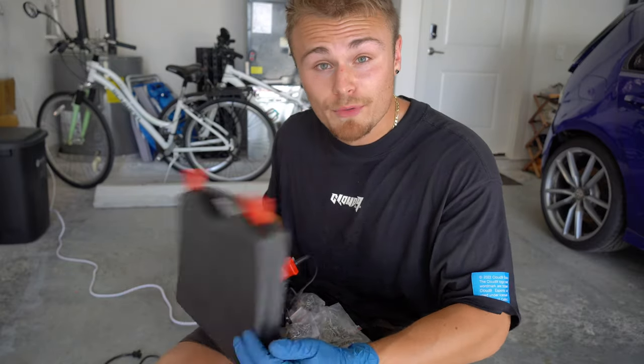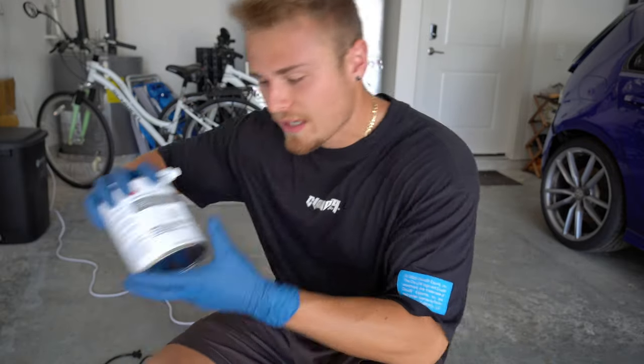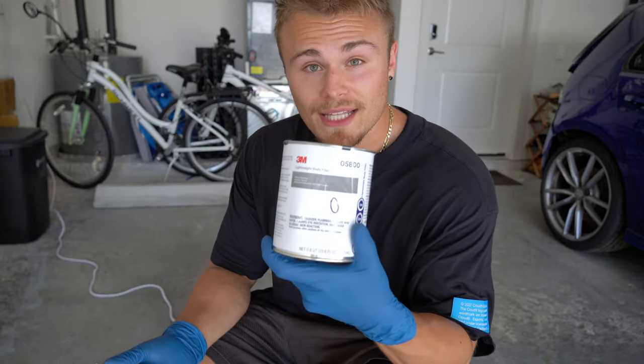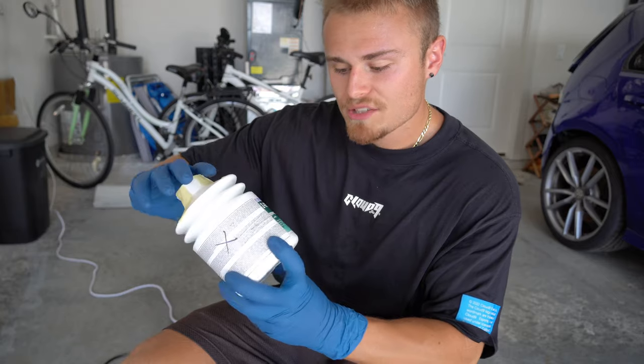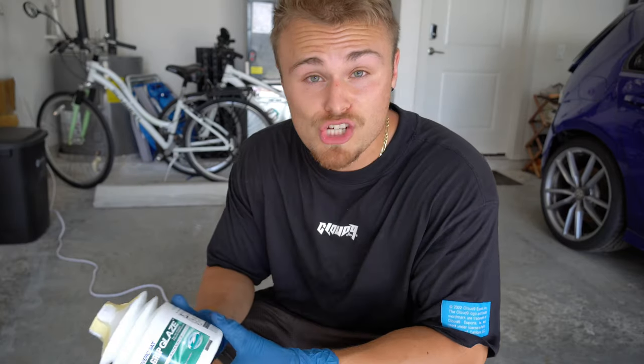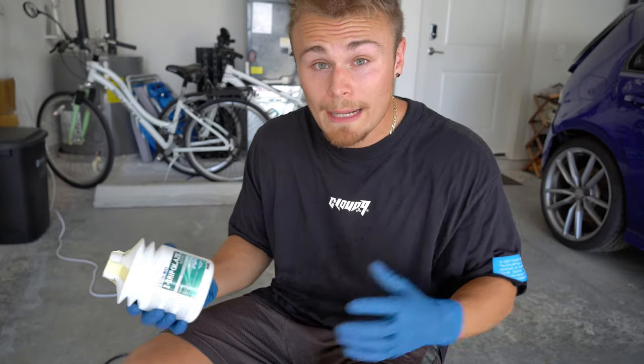Once everything's stapled up and ready, I bought this Bondo 3M Lightweight Body Filler, and we're going to fill it in, then sand it down, and use a Z-grip glaze which is like a finishing putty to get it really smooth, and then we should be good. Spray a little primer and we'll be good to go.